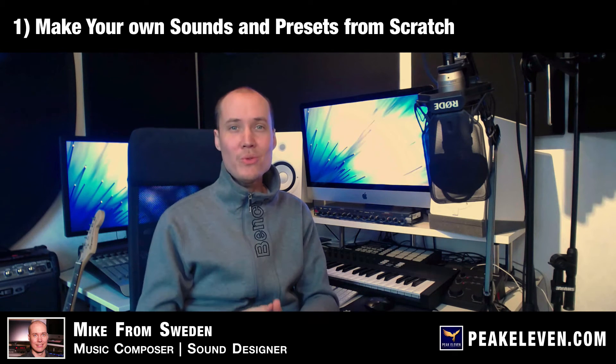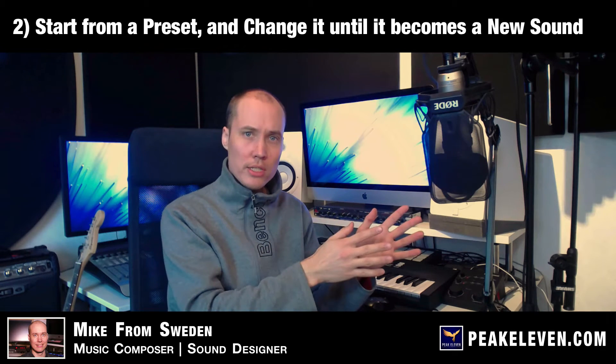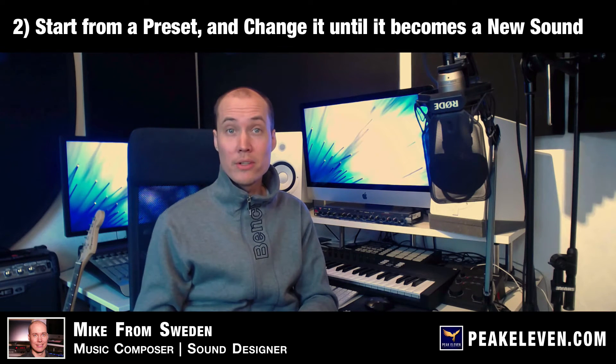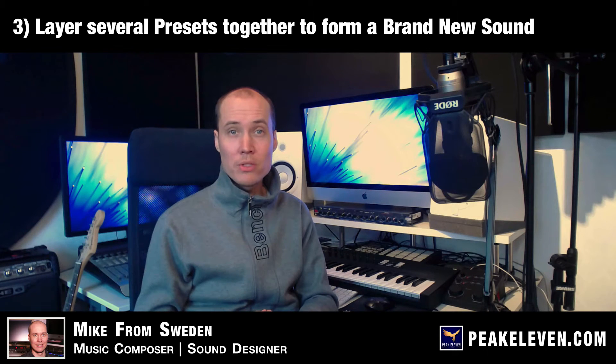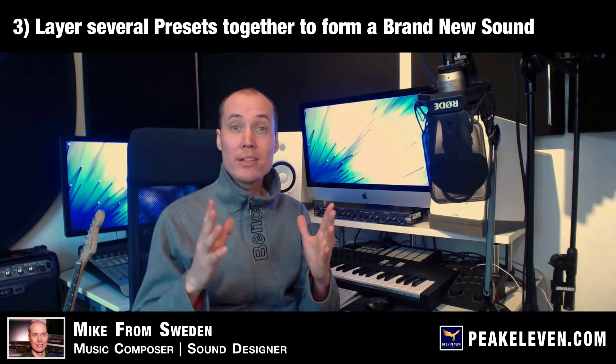There are basically three ways to do this. One, make your own sounds and presets from scratch. Two, start from a preset and change it until it becomes a new sound. Or three, take several pre-made sounds and layer them together so that they become one new sound.